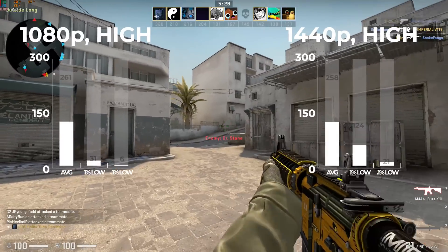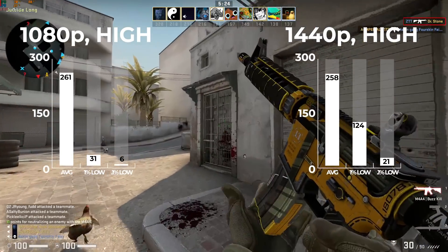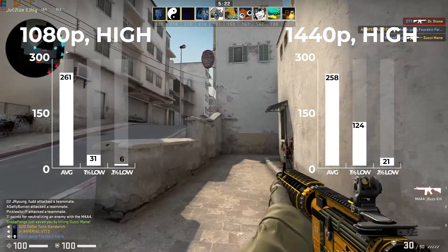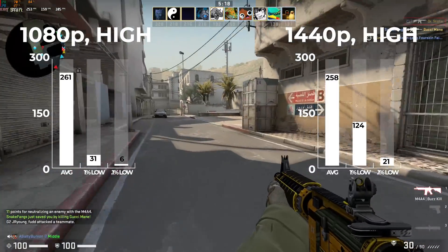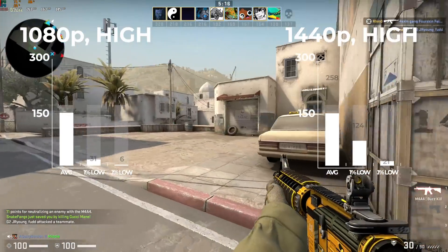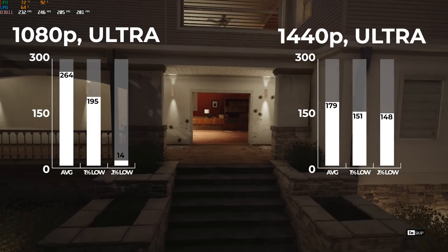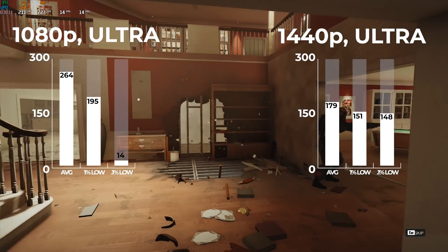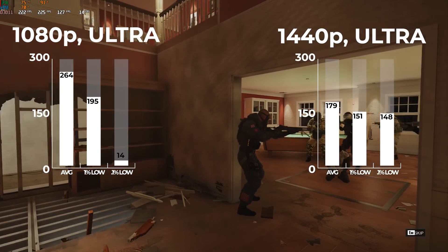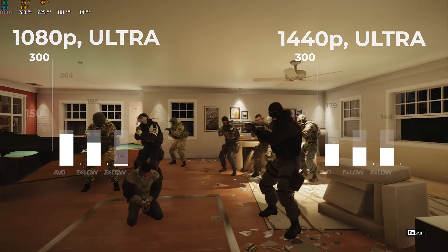Following that I tested Counter-Strike: Global Offensive, which really tests the 3600 more than the 5700 XT. In 1080p on high settings I averaged 261 FPS, and in 1440p I got pretty much the exact same results with a 258 FPS average. The Rainbow Six Siege built-in benchmarking tool followed, and this was absolutely no match for the 3600 and 5700 XT — in 1080p on Ultra settings I averaged 264 FPS, and in 1440p on Ultra we got 179.